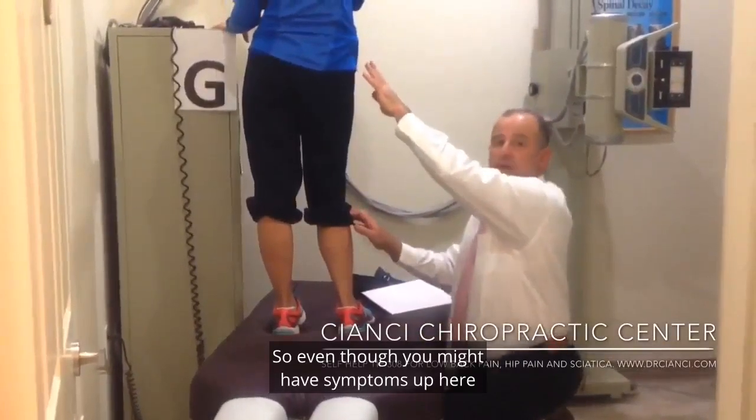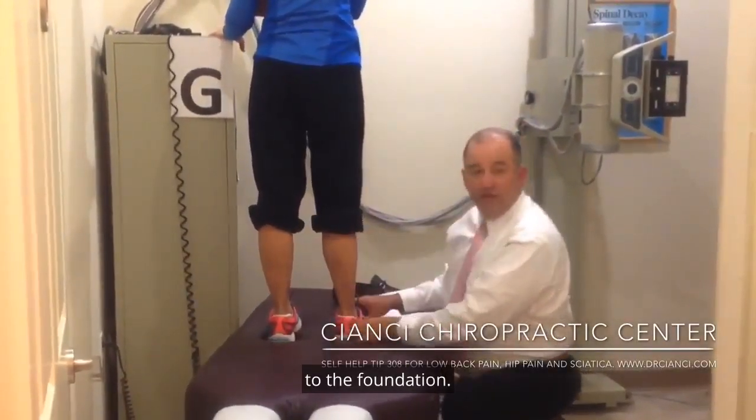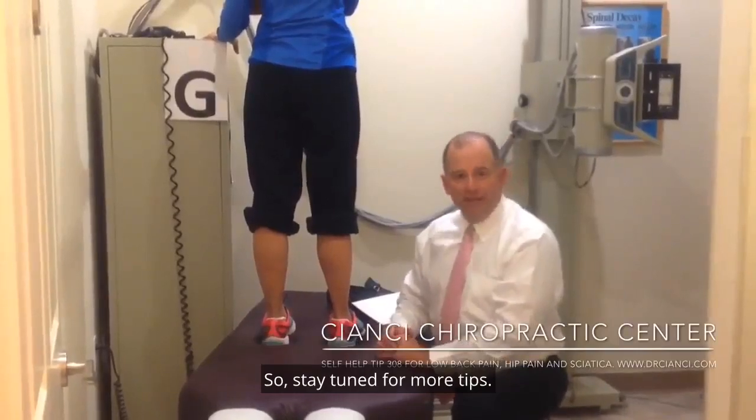So even though you might have symptoms up here in this area, sometimes it can relate back to the foundation. If you're wearing your shoes unevenly, it probably means you've got an alignment issue that's going to cause problems eventually down the road. So stay tuned for more tips.